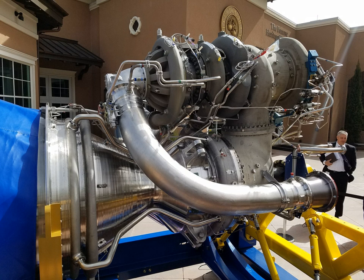Boeing secured a contract to design and build the DARPA XS-1 reusable spaceplane in 2014. The XS-1 is to accelerate to hypersonic speed at the edge of the Earth's atmosphere to enable its payload to reach orbit. In 2015, it was believed a modified derivative of the BE-4 engine was to power the craft. In 2017, the contract award selected the Space Shuttle main engine-derived Aerojet Rocketdyne AR-22 engine instead.